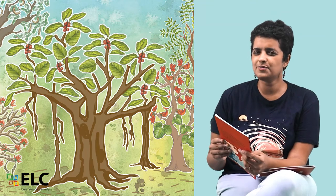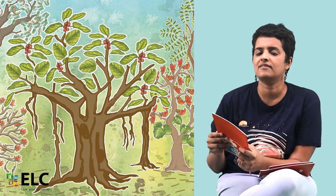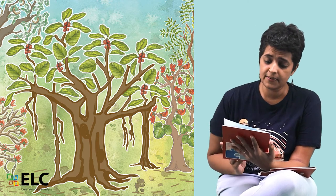Hi everyone. The next book is a counting book, but it's a lot more than just counting from one to ten. You're also going to get to know a lot about some very interesting trees around us. It's called Every Tree Counts. It's written by Prabha Ram and Sheila Pruitt and illustrated by Sangeeta Kadur.